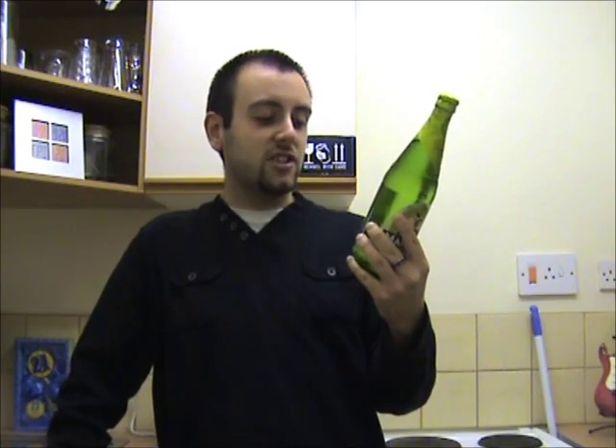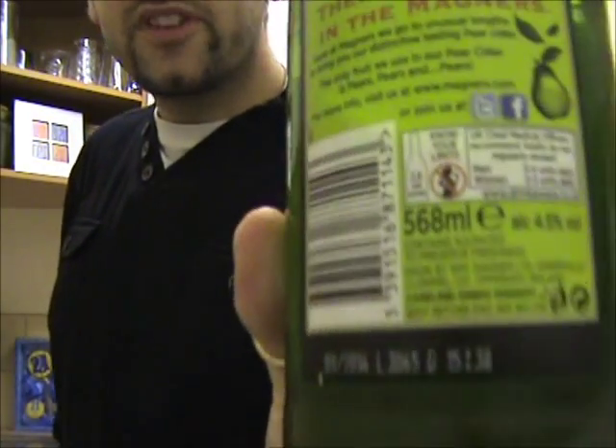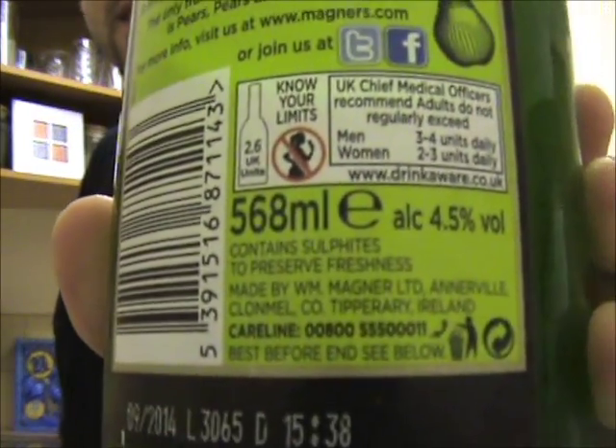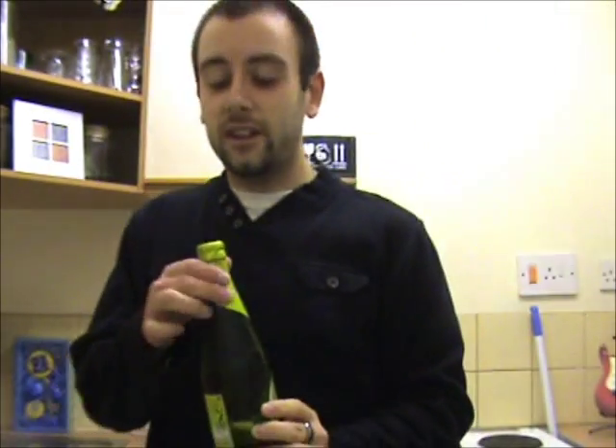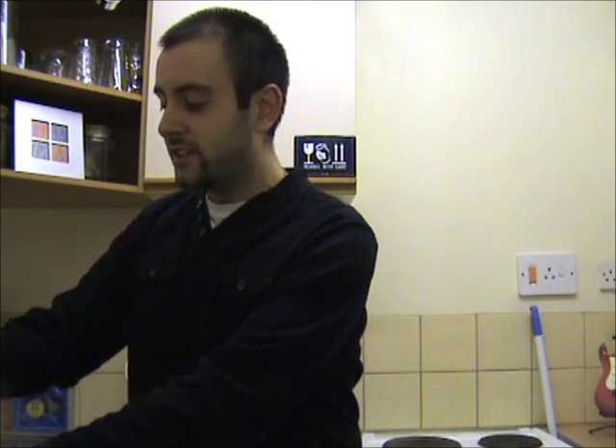And most likely sugars and stuff like that. It just says 'contains sulphites to preserve freshness.' The good thing about this is that it's 568 mils, so you're getting a pint at least — but whether it's a pint of good-tasting stuff, that remains to be seen. I'm going to waste no more time and get this bottle cracked open for you.